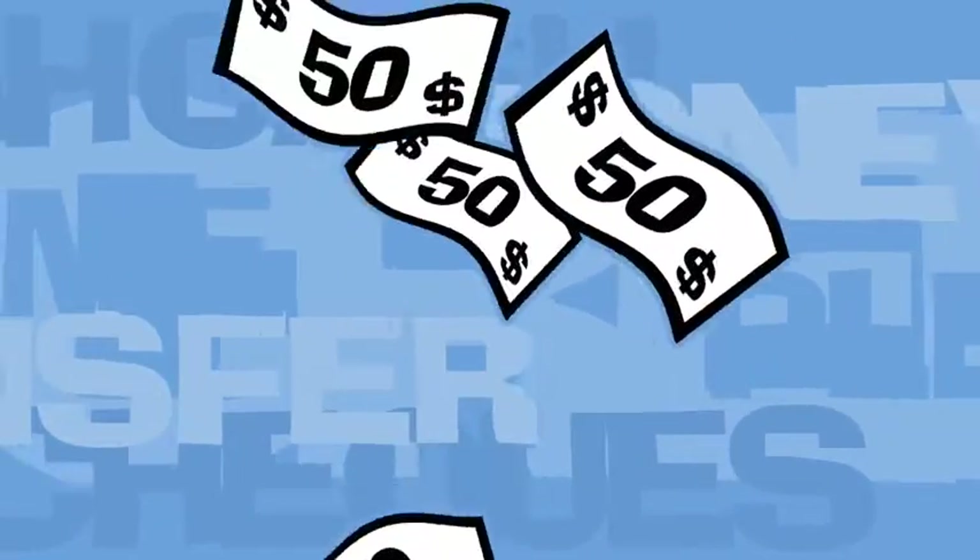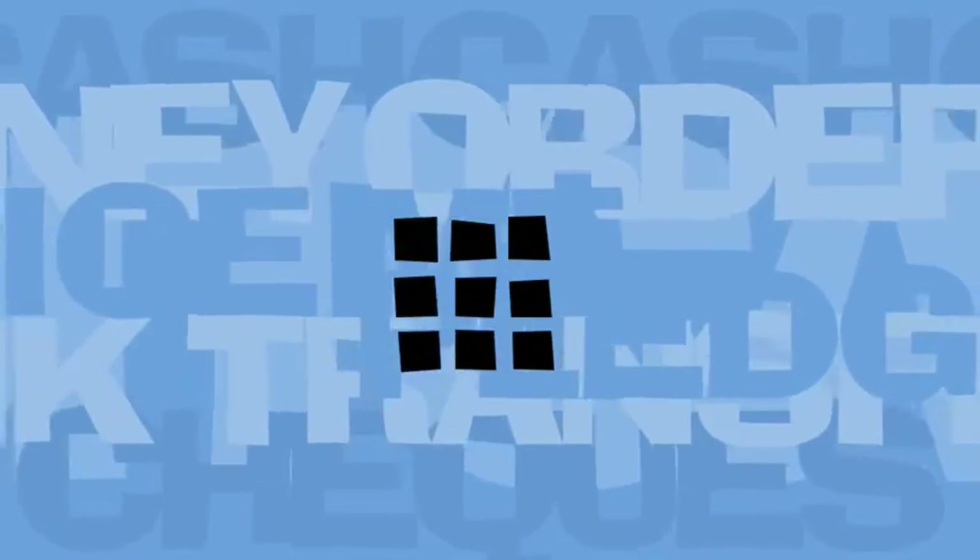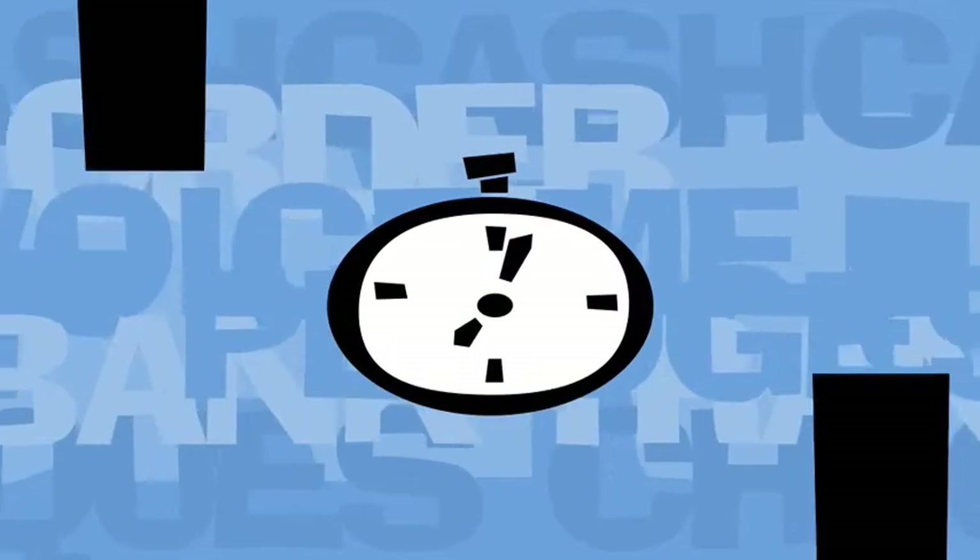For your customers, the safest and most convenient way to subscribe to a membership, purchase a subscription, buy tickets or simply give a donation is by buying online. Just using one of their hands, they simply key in their credit card details and then sit back and relax.